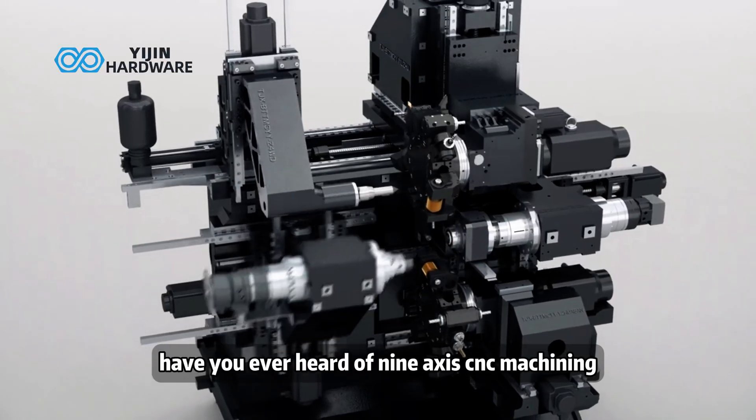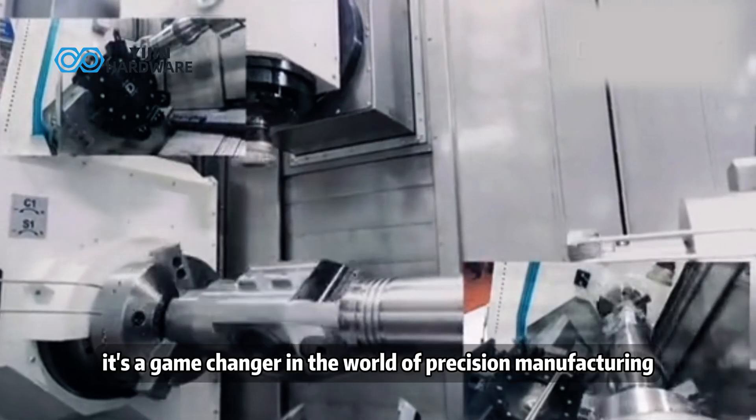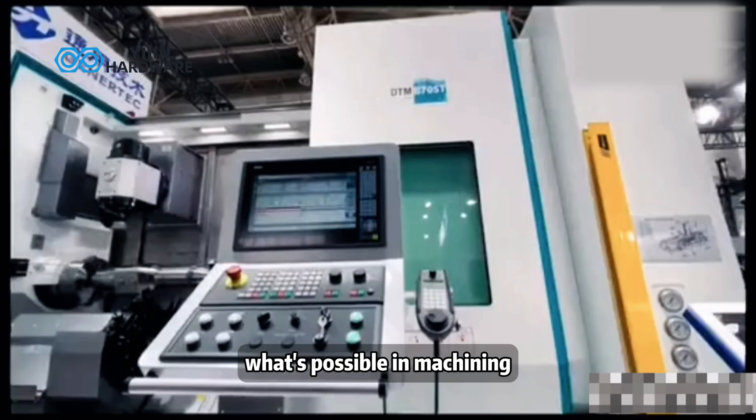Have you ever heard of 9-axis CNC machining? It's a game-changer in the world of precision manufacturing. Today, we're taking you inside this advanced technology that redefines what's possible in machining.